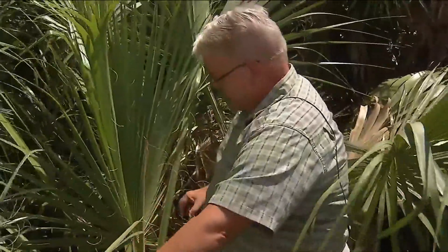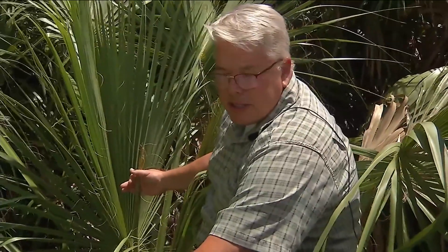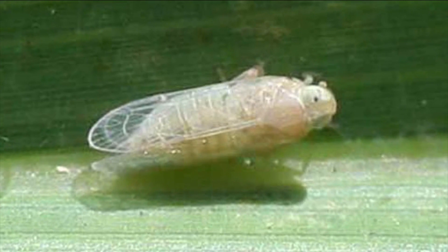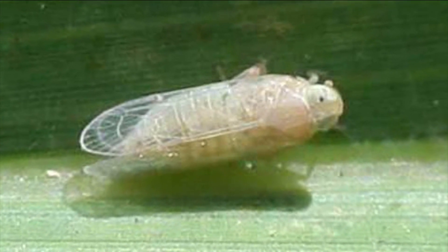Larry Feigert, an urban forestry extension agent with the University of Florida Duval County Extension Service, says these insects are small and on the move. What they have are piercing, sucking mouthparts, where they attach to the leaf and suck the sap out of the leaf.